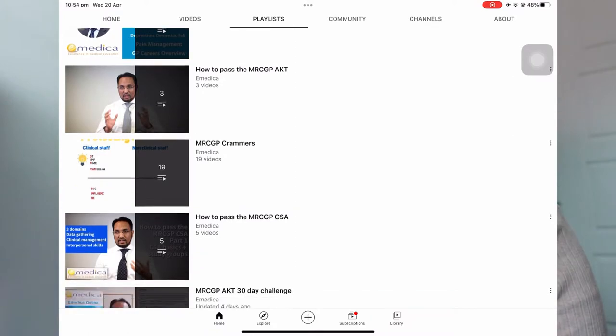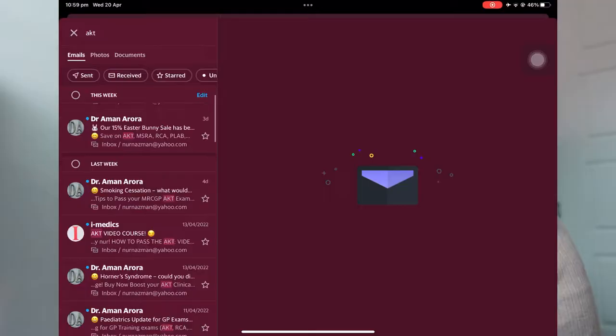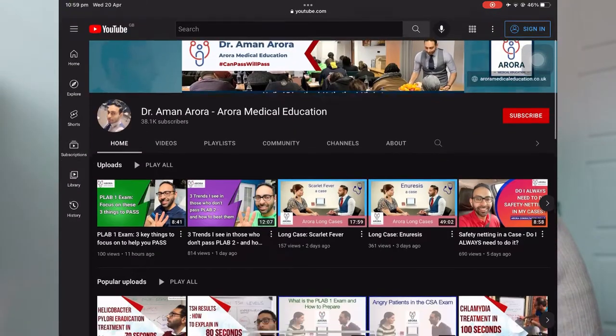I went through all the videos — they're really short and quick to go through. I went through them in one day. The Aman Arora channel also has some questions, and they have an email list you can subscribe to where they will email you about AKT topics every day. Sometimes when these come into my email and I feel I don't know the topic, I click the link and watch the video on YouTube.